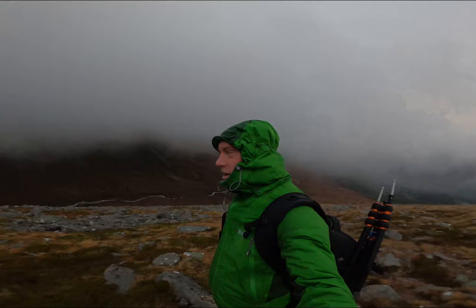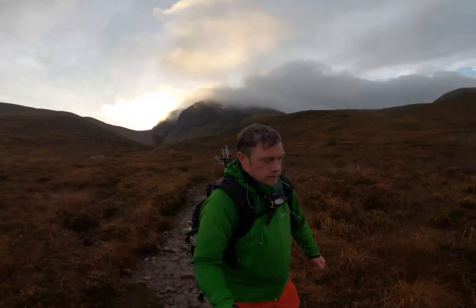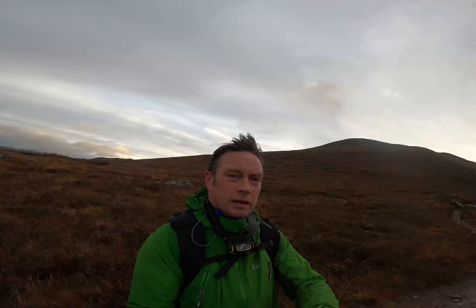Let's do a bit of Glen Nevis. There's a little light on that now — it's fantastic.